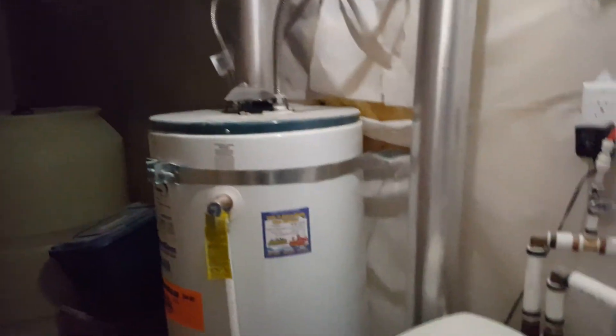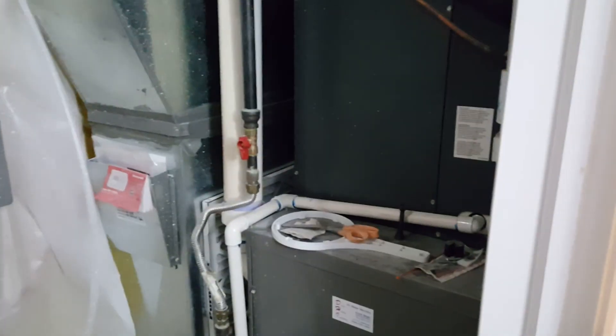We're now in a big storage area with a couple of closets. In here we've got a large water tank, a water softener, a gas water heater, and the furnace.